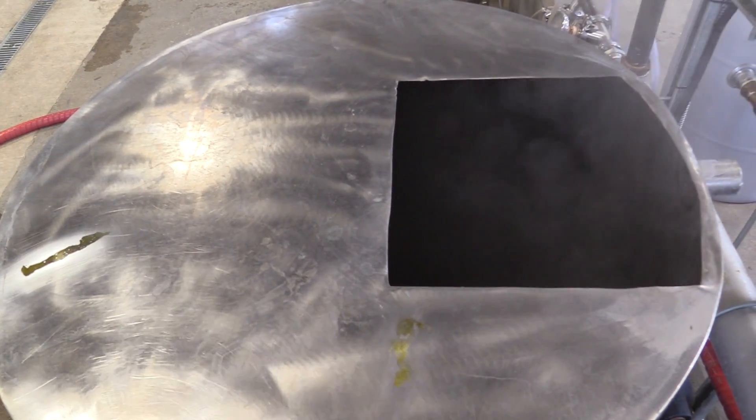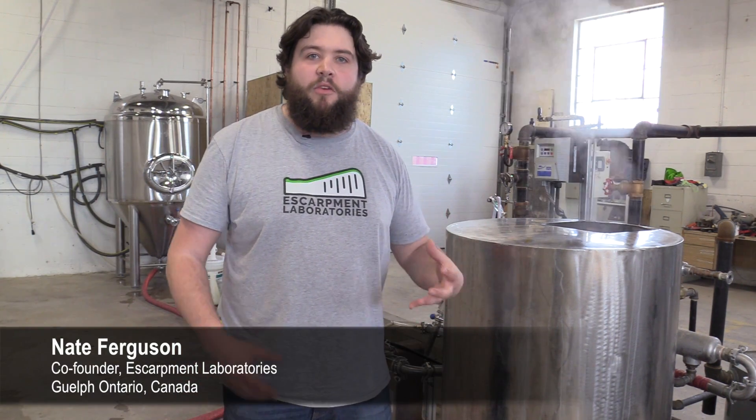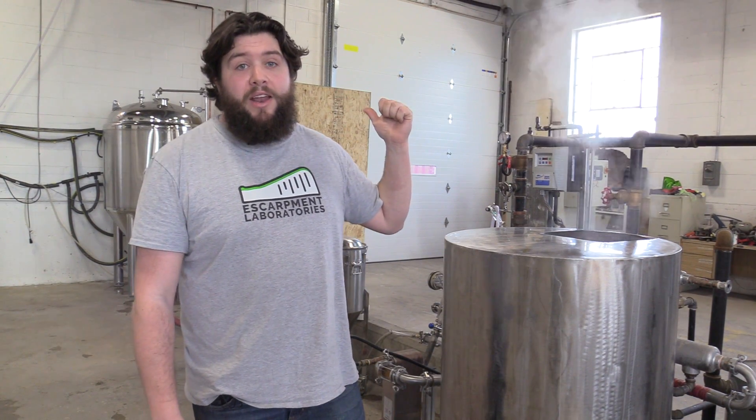What we have here is our mixing tank. This is where we'll add all of our malt and our different salts that we'll be using to grow and propagate our yeast. We boil and sterilize all the media inside this tank here and then cast it out into the big propagator we have behind us.